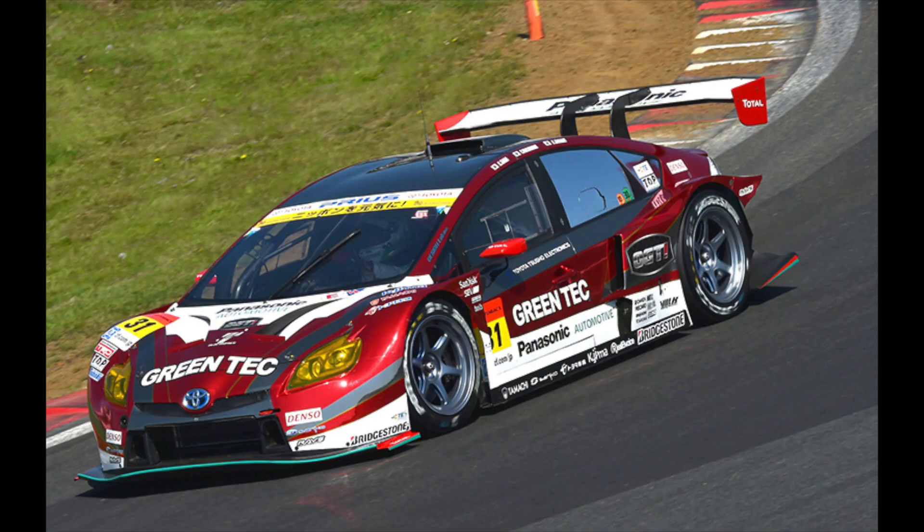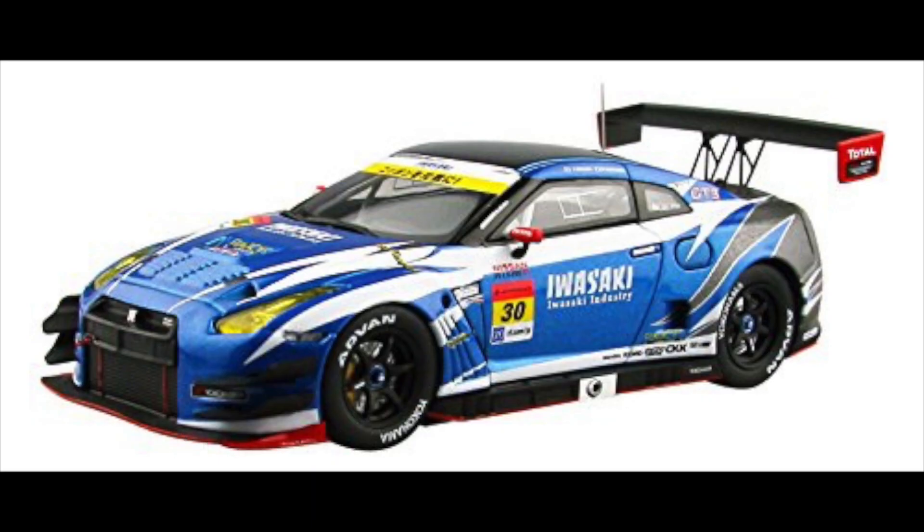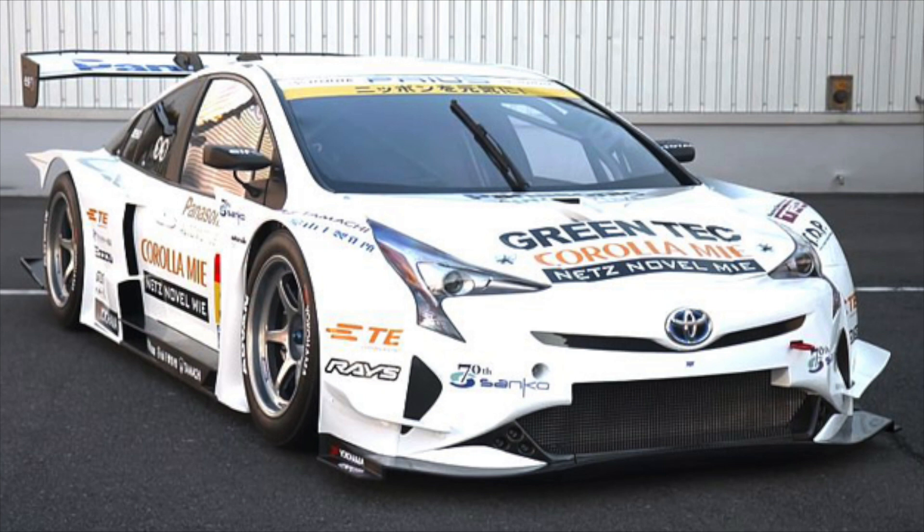2015 would see a lineup change for the APR Prius team, as Nakayama would now be doing the full season alongside Saga, while Kota Sasaki joined for the 500km race at Fuji and the Suzuka 1000. It was a great year — the Prius took two wins, three podiums, seven top 10s, and finished third in the GT300 standings on 69 points. The Prius had proven its worth, so APR decided to field two cars for 2016, getting rid of the underperforming Nissan GTR. Hiroki Nagai and Kota Sasaki drove the number 30, while Nakayama and Saga drove the number 31. Saga and Nakayama finished second in the standings, while Nagai and Sasaki finished 24th.